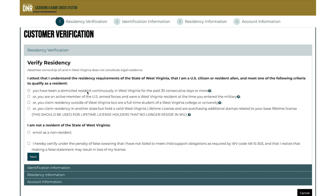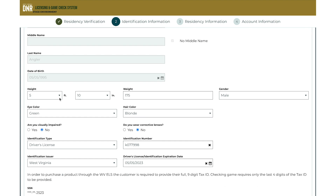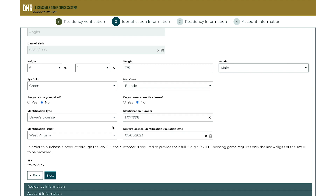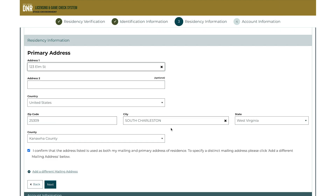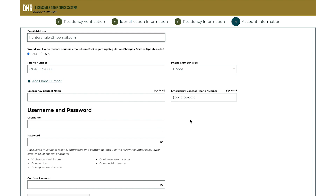You'll also have to verify your residency. Be sure to review your personal information, from height and weight to eye color and identification numbers. Then you'll review your primary address. You'll need to check your email address, phone number, and emergency contact information.